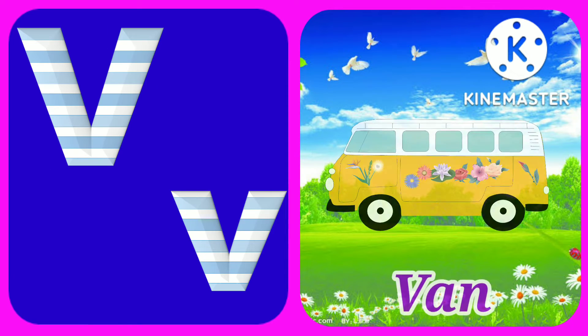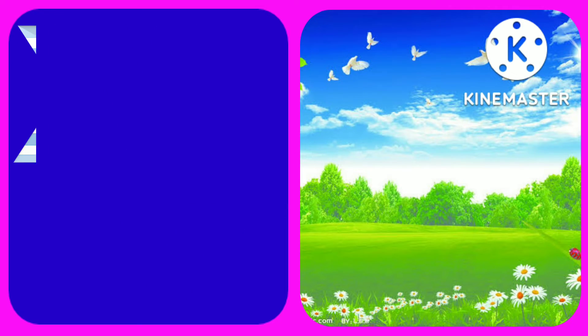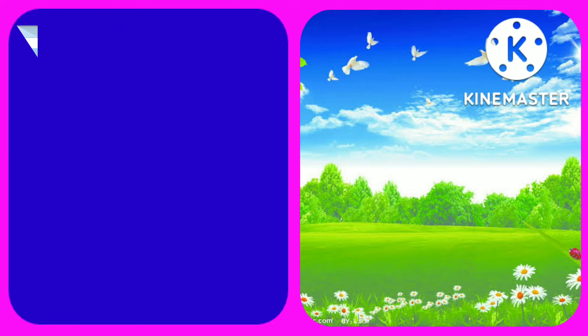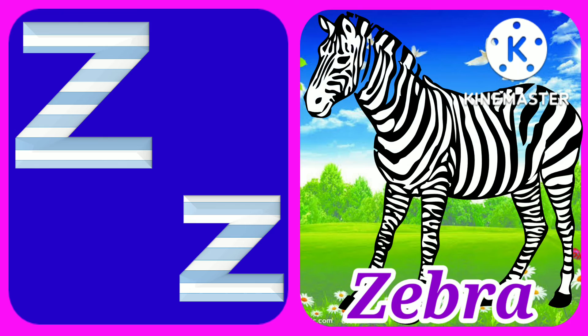And V for van, W for watch, X for x-ray, and Y for yarn, Z for zebra. Bye bye!